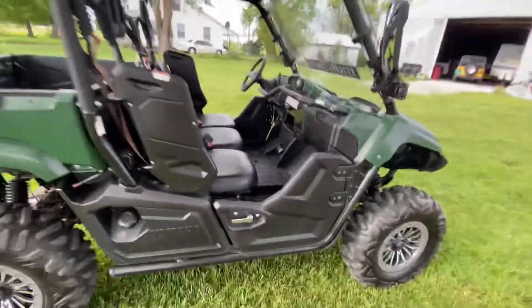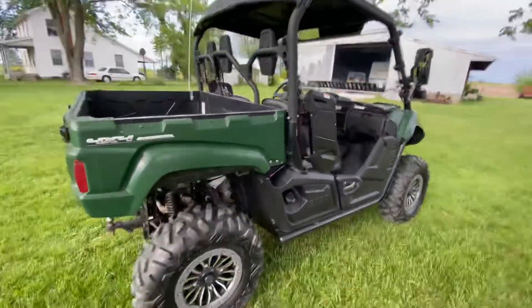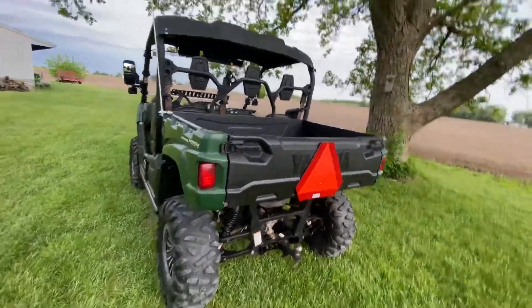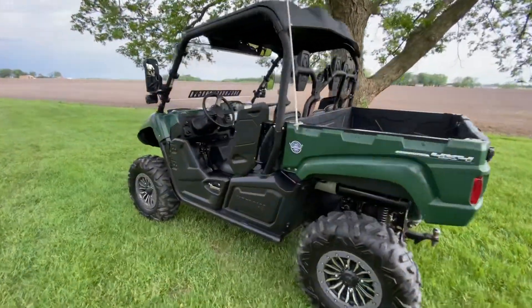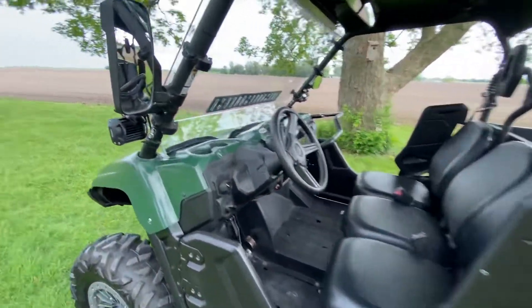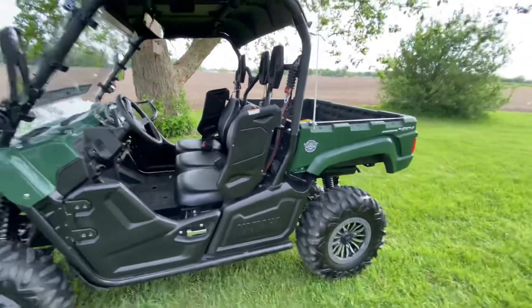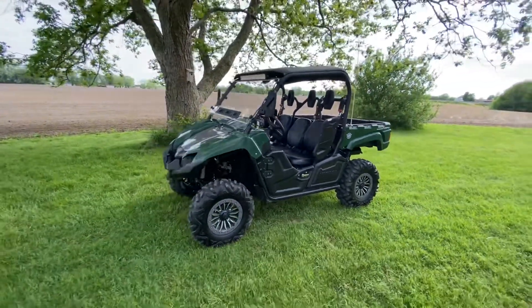Like I said, I wanted a sport one — this is kind of in between. It's not all work, does have some play, so I can still take it out and have fun with it and still use it around here. We can drive them on the road up here, so that's what the slow-moving vehicle sign is for. This is the 2016 Yamaha Viking — it is EPS, electronic power steering. And that's the Viking guys, until the next one.